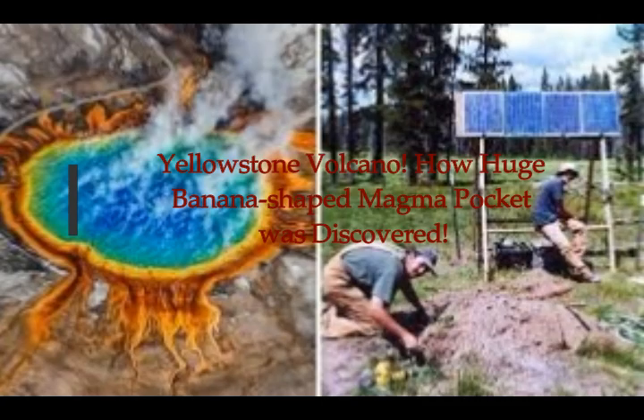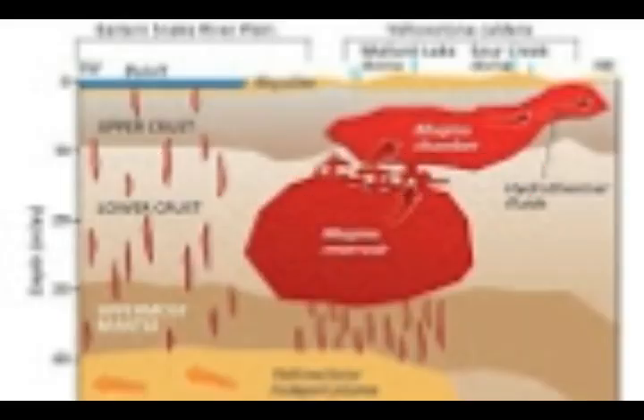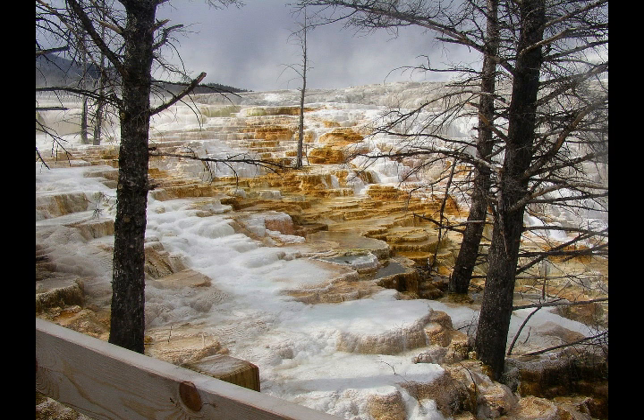Yellowstone Supervolcano: how a huge banana-shaped magma pocket was discovered. They're always discovering something new because they're studying, researching, monitoring. This is by Callum Hoare on Express UK, according to what USGS has revealed. Yellowstone Volcano has a huge banana-shaped reservoir of hot, partly molten rock hidden beneath the supervolcano, as the geologists reveal.